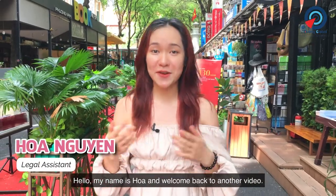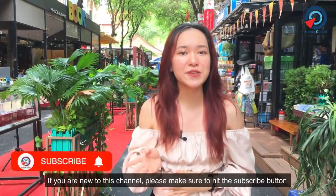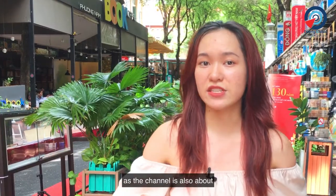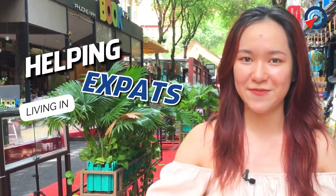Hello, my name is Hoa and welcome back to another video. If you are new to this channel, please make sure to hit the subscribe button and share this video, as this channel is about helping expats living in Vietnam.